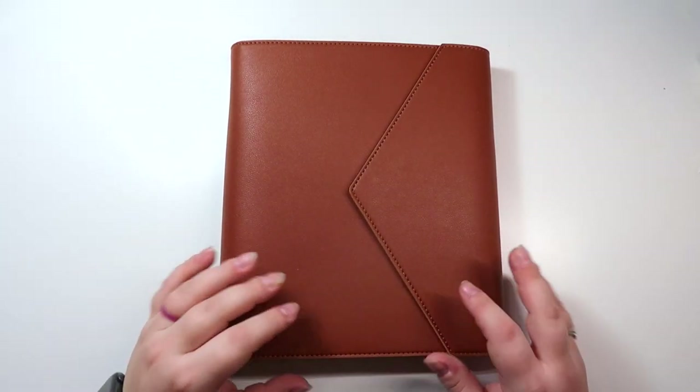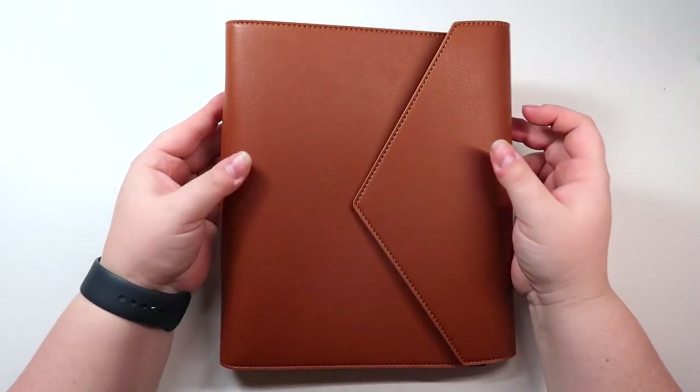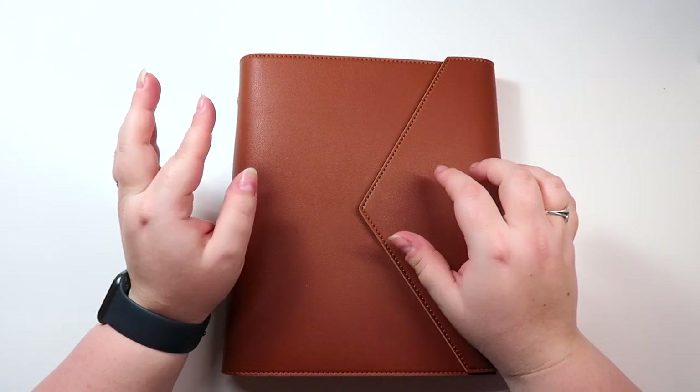Hello and welcome back to my channel. This is Kristen with Monarch Plans and today I'm going to walk through what I've created so far for my A5 rings planner.